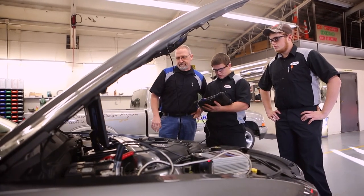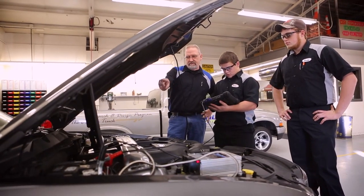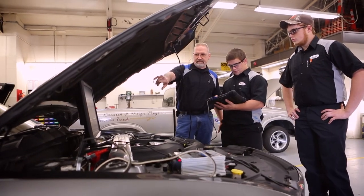Great equipment, great teachers, and they actually take their time to go outside the class and help you.